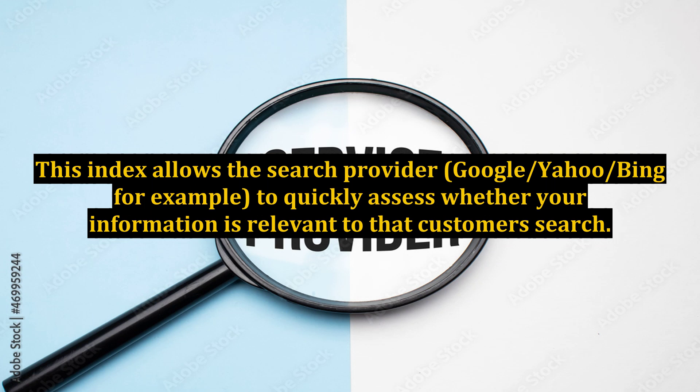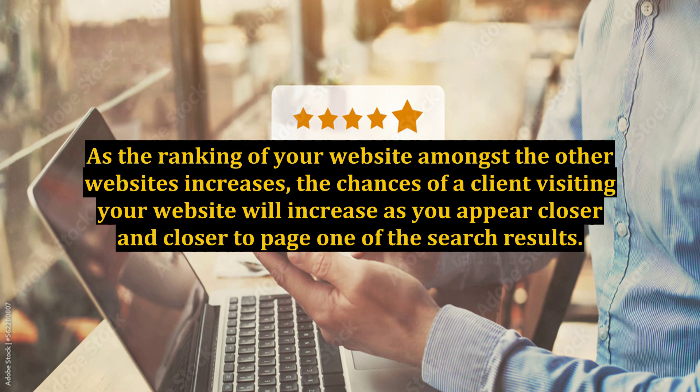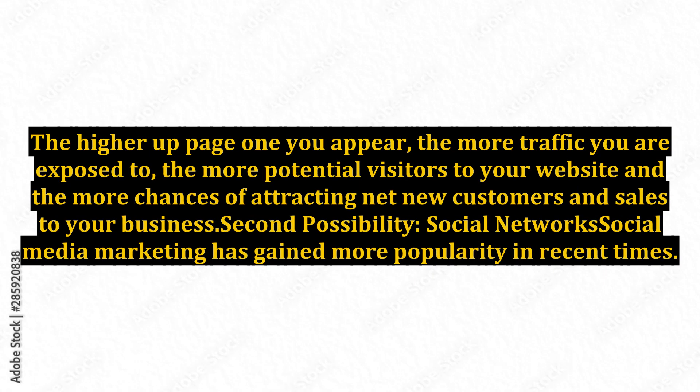This index allows the search provider — Google, Yahoo, Bing, for example — to quickly assess whether your information is relevant to that customer's search. The greater the relevance, the better will be the ranking of your website. As the ranking of your website amongst other websites increases, the chances of a client visiting your website will increase as you appear closer and closer to page one of the search results. The higher up page one you appear, the more traffic you are exposed to, the more potential visitors to your website, and the more chances of attracting net new customers and sales to your business.